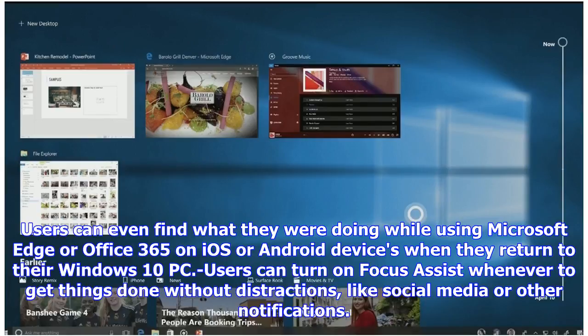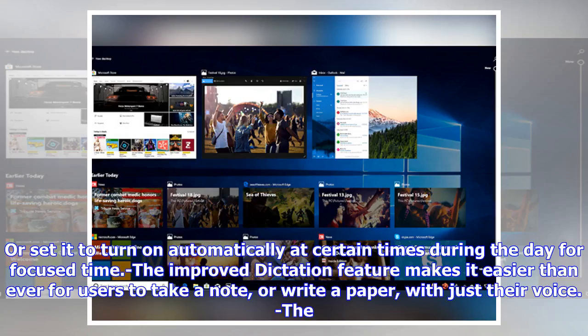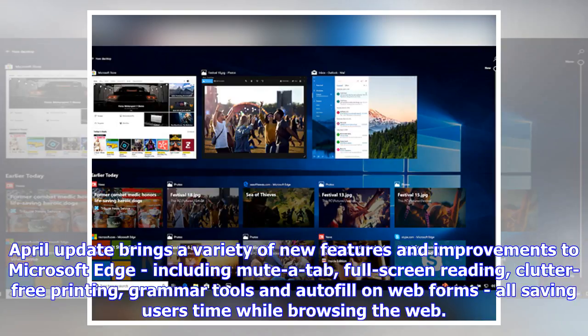Users can turn on Focus Assist whenever they need to get things done without distractions like social media or other notifications, or set it to turn on automatically at certain times during the day. The improved dictation feature makes it easier than ever for users to take a note or write a paper with just their voice.